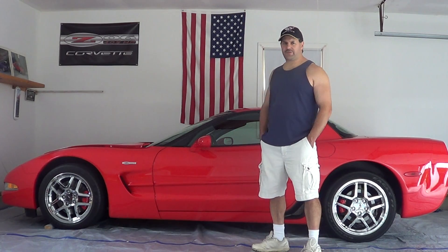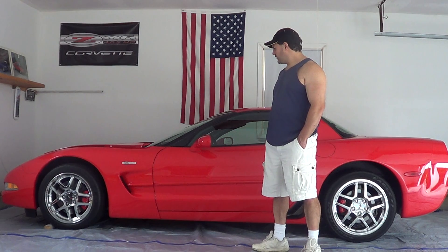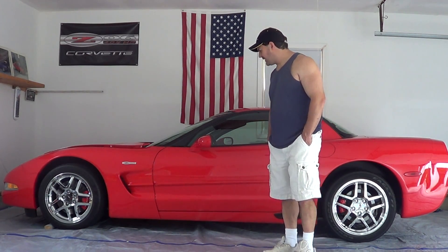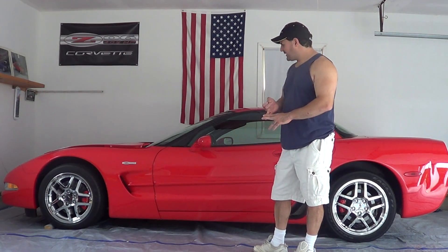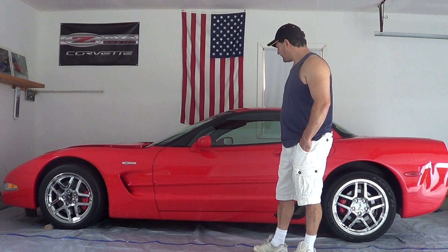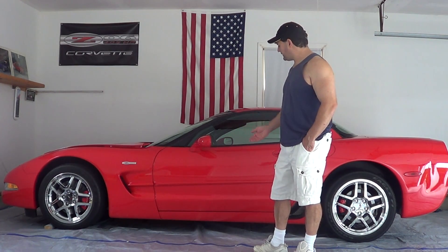With the advances coming from carburetors back in the 50s and with the fuel injection they have now, a lot of the big changes over the years have been with the suspensions and the handling. The paint work has gotten a lot better. The leather quality and the interiors have gotten a lot better. There's been changes in every form from under the hood to underneath to inside.